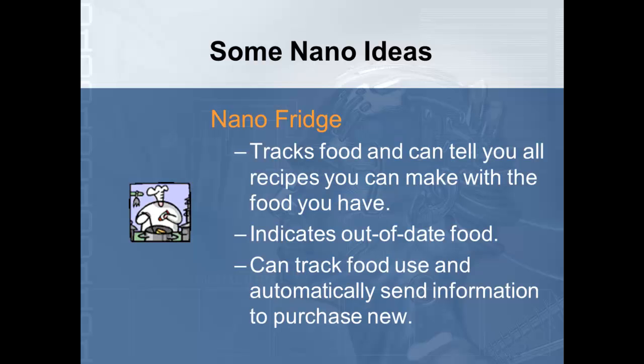The nano fridge is a neat idea — it will track food and tell you all the recipes you can make with what you have available. It can indicate when food is out of date, so you no longer accidentally drink sour milk, and it can track food use and automatically send information to purchase new items. The refrigerator would automatically contact the grocery store, let them know what you need, and they would automatically ship those to you in underground tubes right to your home, saving a tremendous amount in travel costs.